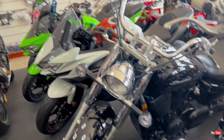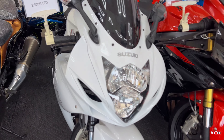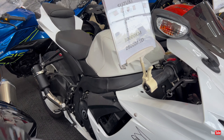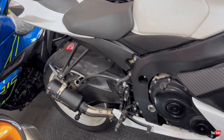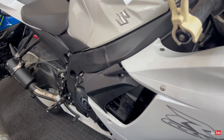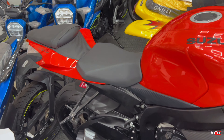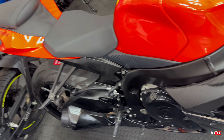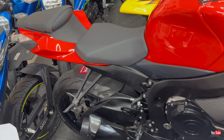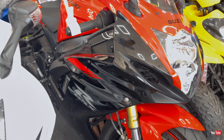Next we have another Honda Shadow 750, 2019 model, only 9,003 kilometers on it, priced at 23,000 dirhams. The color is black and the condition is very beautiful — neat and clean.